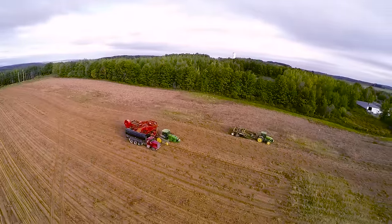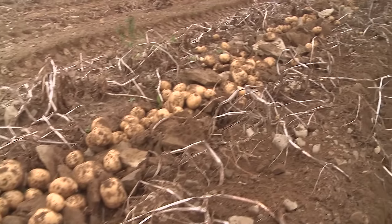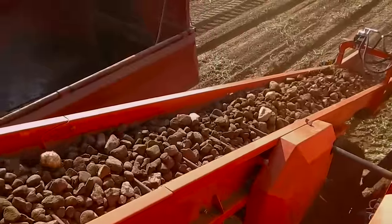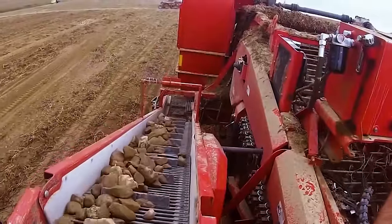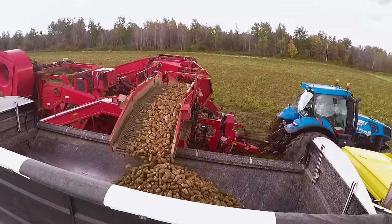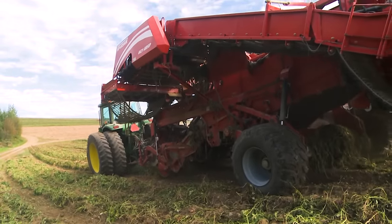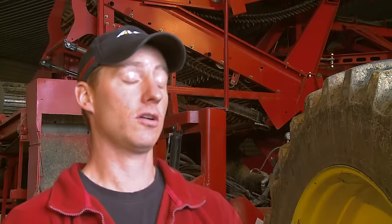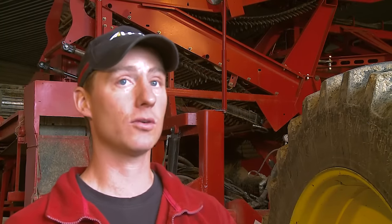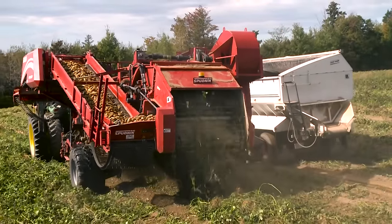Weather is one of our biggest challenges here. Another big challenge is that even though we have extremely fertile, beautiful soil, we have a lot of stones in that soil and it creates a challenge at harvest to maintain quality. The worst conditions for harvesting here in Grand Falls would be the side hills, the rocks, and our season being really short. We'll do some green digging, which is a challenge in itself.